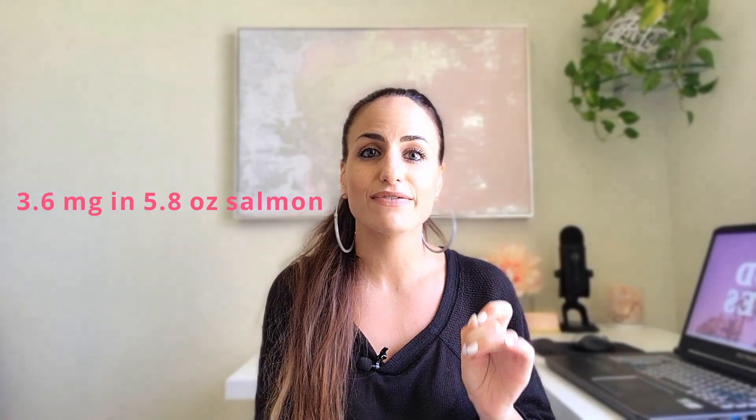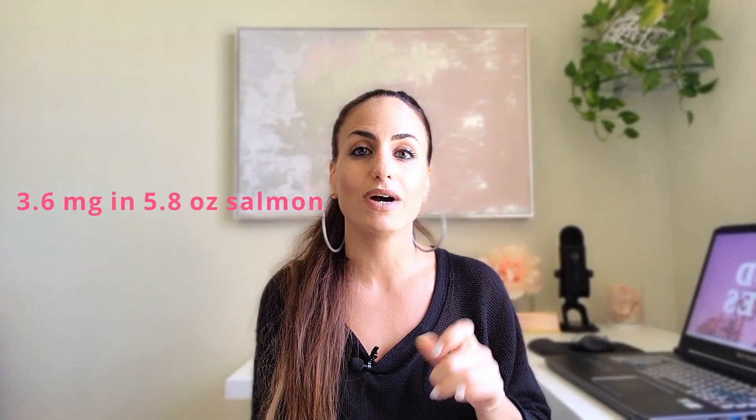Remember the effective dosage is anywhere between 6 and 12 mg per day. To give you an idea of how much astaxanthin is found in food, there's 3.6 mg of astaxanthin in 165 grams or 5.8 ounces of wild-caught salmon. So you definitely could get it from focusing on including a lot of seafood in your daily diet.